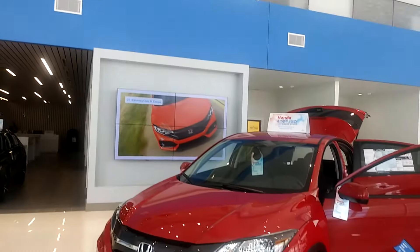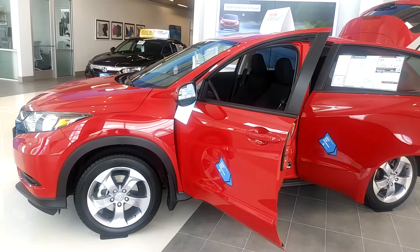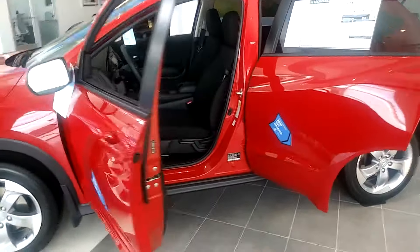Hello Lee, my name is Andre over at Hill Country Honda. This is a 2018 HR-V. All 2018 HR-Vs come standard with alloy rims.